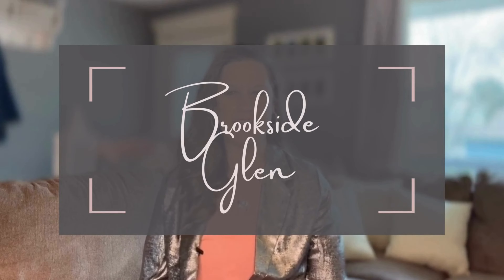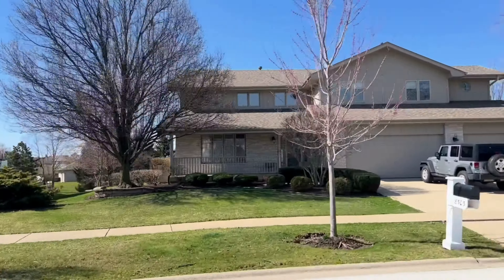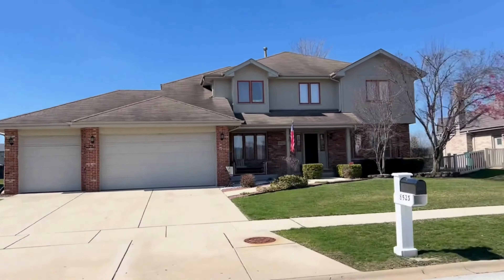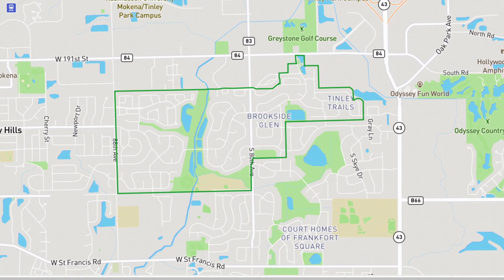The last neighborhood we will talk about in this video is Brookside Glen. Homes in this neighborhood cost on average $450,000 for 3,000 square feet of livable space. You'll also get four bedrooms, three bathrooms, and a full basement. These homes were built from 1996 to 2015. Families in this neighborhood are in the Summit Hill School District 161 for grade school and then go on to Lincoln Way East for high school. Brookside Glen is located south of 191st between 80th Avenue and Harlem.